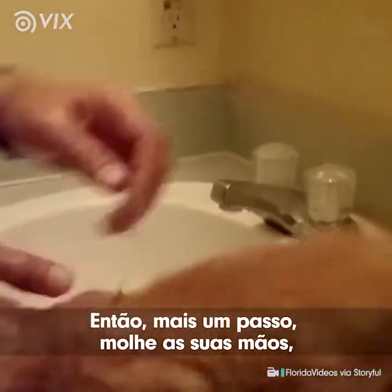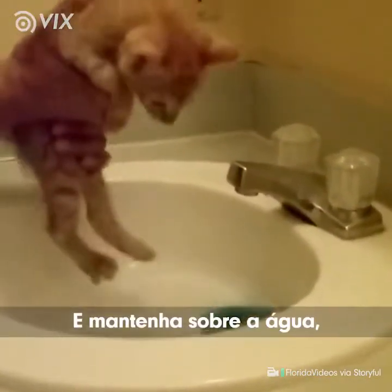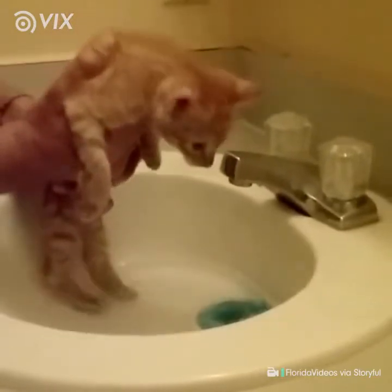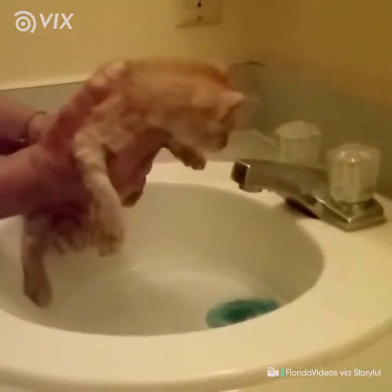Another step: get your hands wet, pick up the kitten, and let it hover over the water. She looks at the situation, let her paws in, and then she meows.